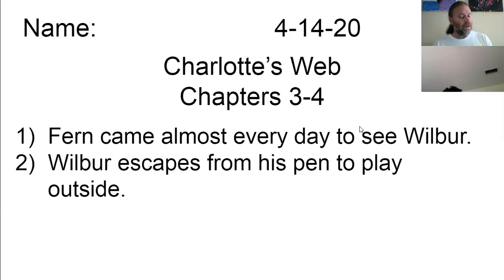Talking with Templeton was not the most interesting occupation in the world, but it was better than nothing. From 8 to 9, Wilbur planned to take a nap outdoors in the sun. From 9 to 11, he planned to dig a hole or trench and possibly find something good to eat buried in the dirt. From 11 to 12, he planned to stand still and watch flies on the boards, watch bees in the clover, and watch swallows in the air. 12 o'clock, lunchtime: middlings, warm water, apple parings, meat gravy, carrot scrapings, meat scraps, stale hominy, and a wrapper off a package of cheese. From 1 to 2, Wilbur planned to sleep. From 2 to 3, he planned to scratch itchy places by rubbing against the fence. From 3 to 4, he planned to stand perfectly still and think of what it was like to be alive and wait for Fern. At 4 would come supper: skim milk, provender, leftover sandwich from Lurvy's lunchbox, prune skins, fried potatoes, marmalade drippings, a piece of baked apple, a scrap of upside-down cake.